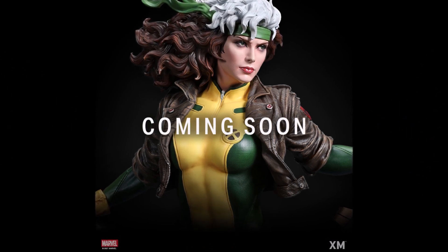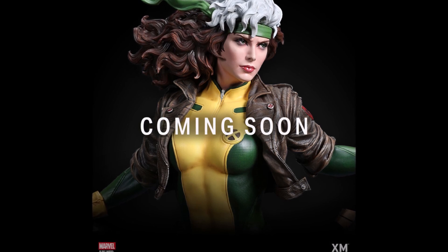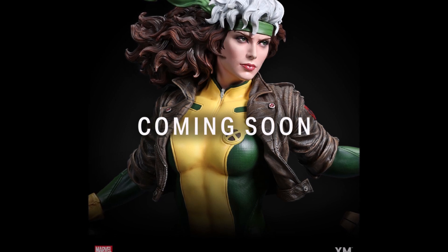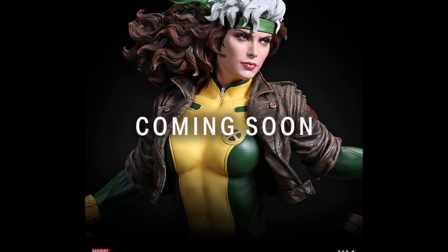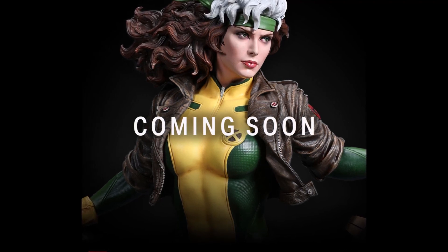I'm throwing this one in just because they teased her as well — this is Rogue. This is going to be a really fun piece as well, a Marvel piece from XM, and again this is a quarter scale piece, I believe. I had only seen it today in the Facebook group, so I just wanted to throw this in in case you hadn't seen it. Just another exciting reveal.